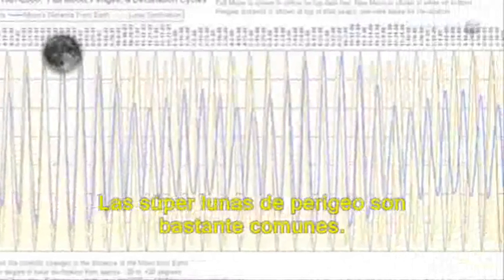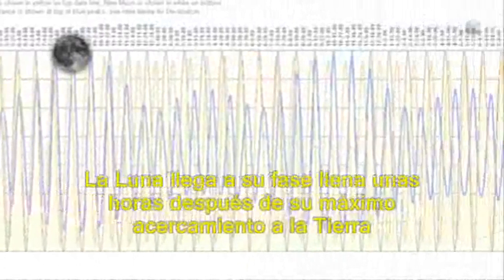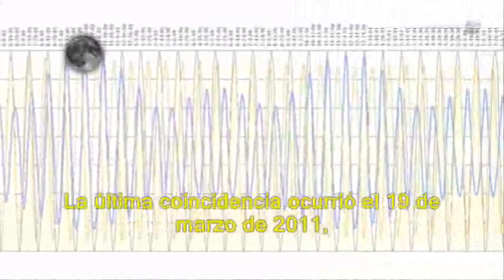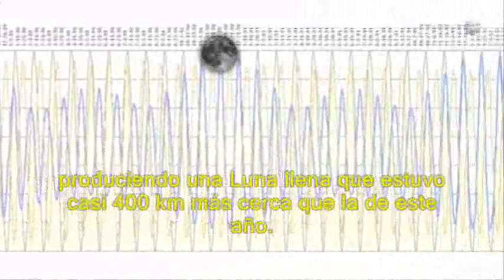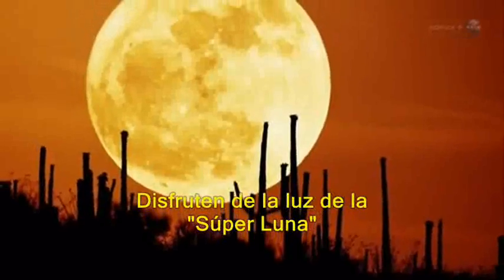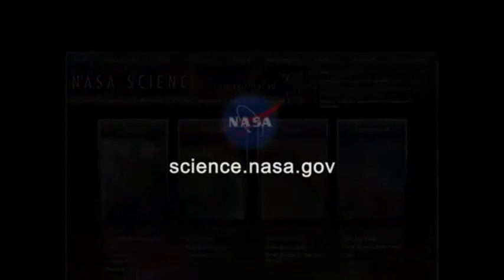Super perigee moons are actually fairly common. The moon becomes full within a few hours of its closest approach to Earth about once a year on average. The last such occurrence was on March 19, 2011, producing a full moon that was almost 400 kilometers closer than this one. Enjoy the super moonlight. For more news about big bright things in the night sky, visit science.nasa.gov.